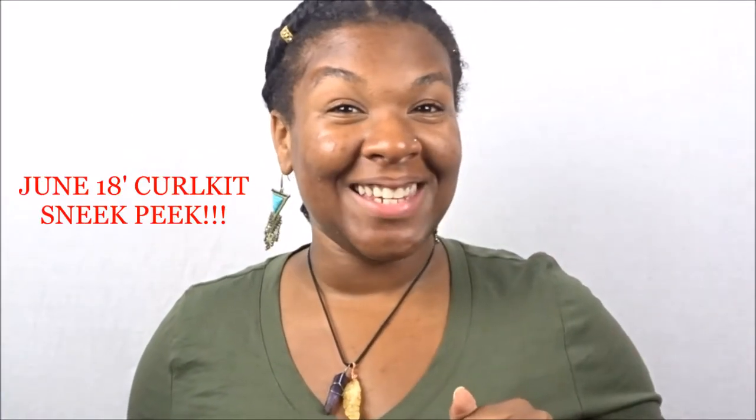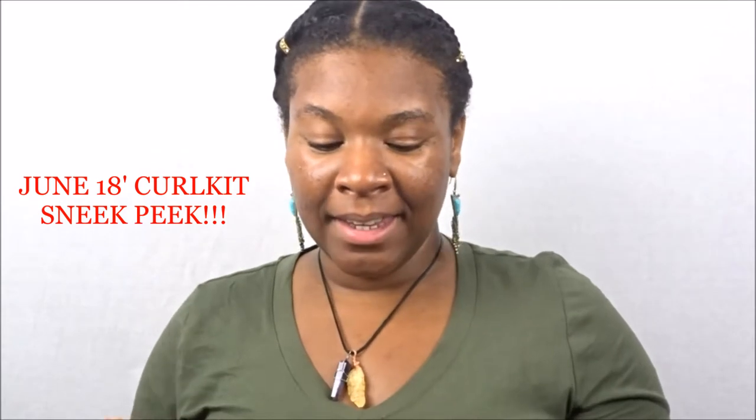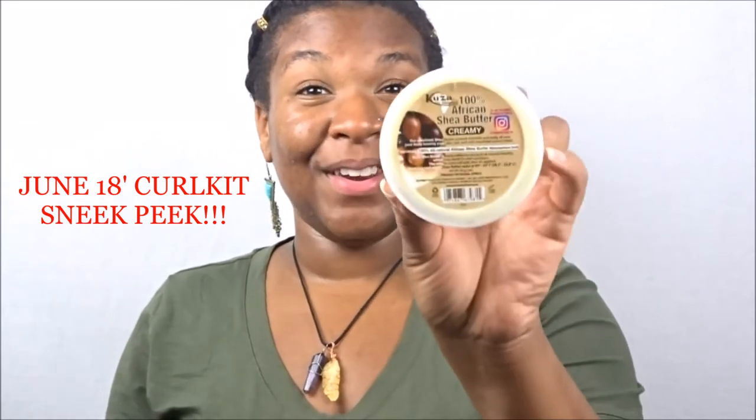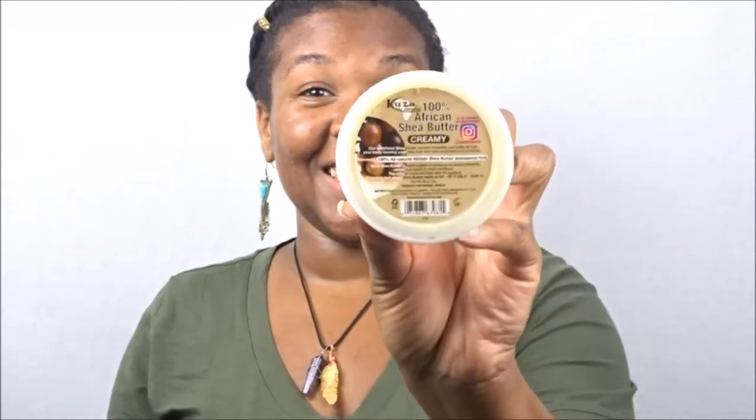This is the sneak peek for the June 2018 Curl Kit and it is from the brand Kooza Naturals — 100% natural shea butter in a creamy formulation. I do apologize, I'm so tongue-tied today, and it says here 'our refined shea butter.'